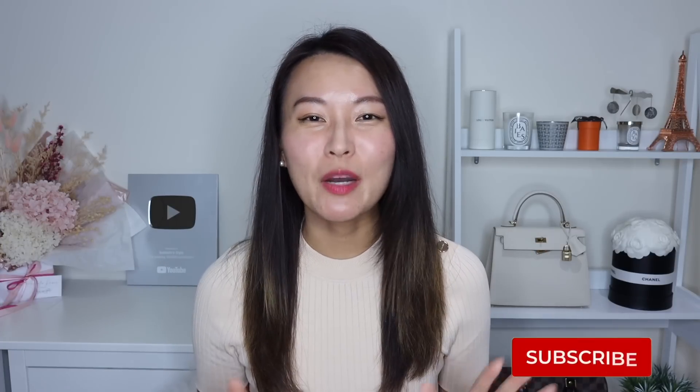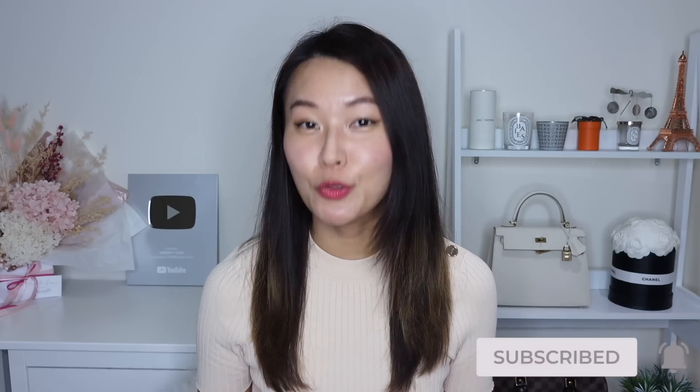Hey guys, welcome back. It's Isabel here and today we're going to be unboxing my wedding shoes together. If you watched my recent life update video, you know that I am getting married soon. In that video I talk a little bit about why I've been away from YouTube for the past few weeks, so I'll leave a link to that in the description below. But for those of you who already watched that video, let's move right along and unbox my two pairs of Jimmy Choos that I got for my wedding.